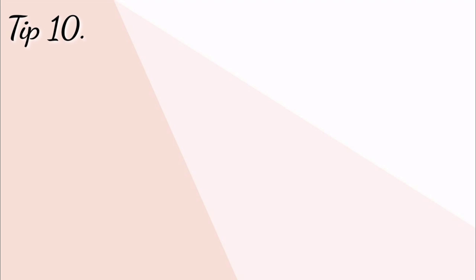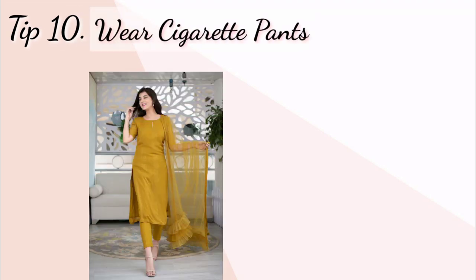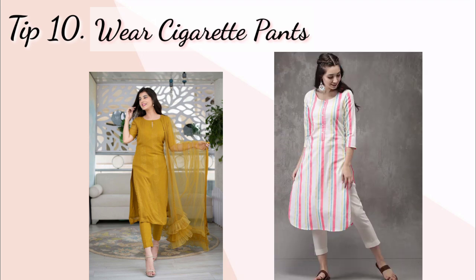Tip number ten: wear cigarette pants. Aapko broad pants ko avoid karna chahiye kurthi ke saath. Aap is type ke cigarette pants ya fitted pants pahan sakte hain. Usually broad pants mein height kam lagti hai, to aap is type ke cigarette pants ko try kar sakte hain.